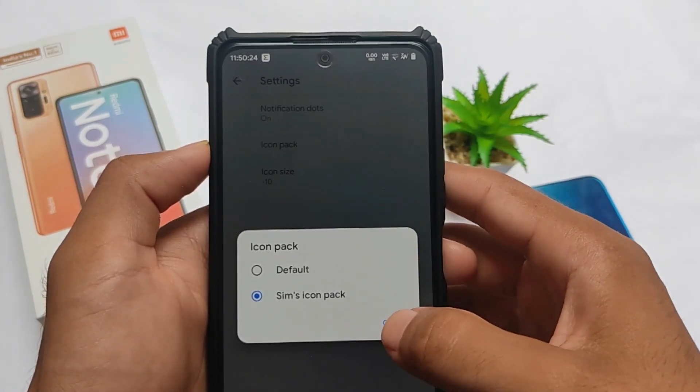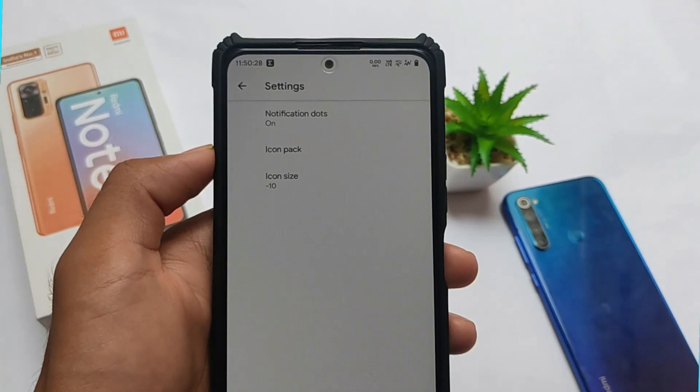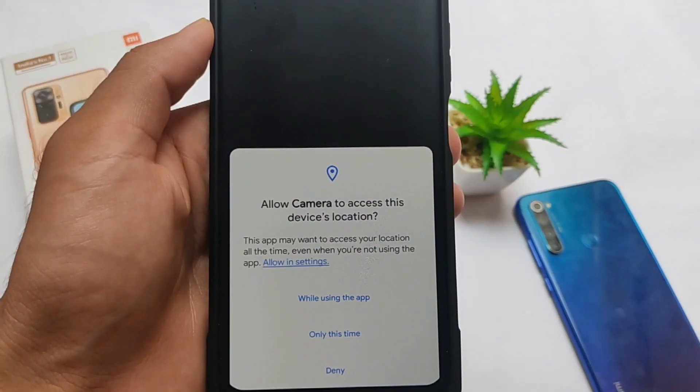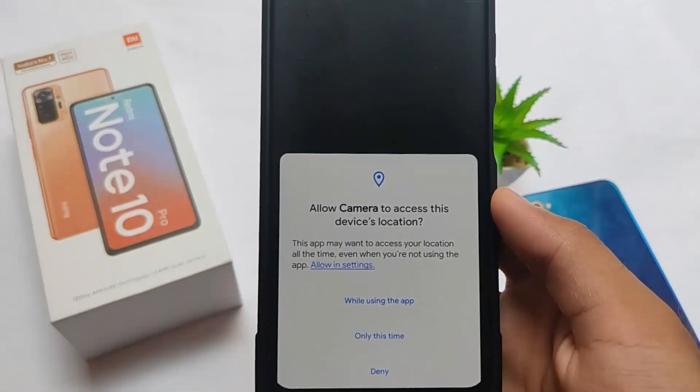You get the Sims icon pack pre-installed. You can customize the icon size as well. This is why the default icon pack looks different — I haven't installed anything from third-party sources; it was pre-installed. The permission manager is something really good — this is how you get the new permissions here.